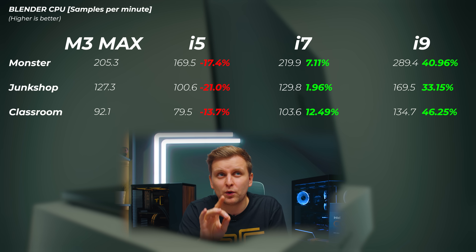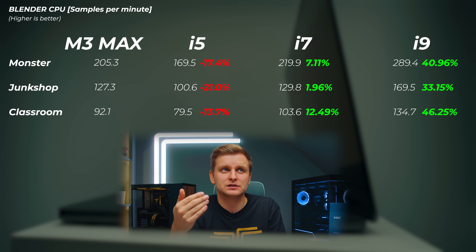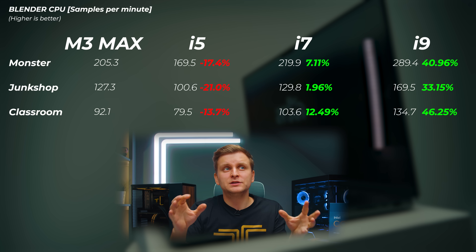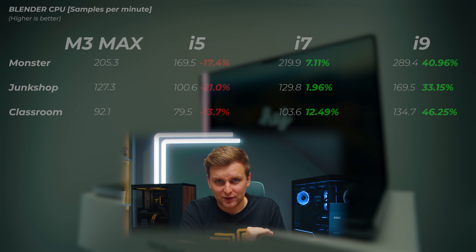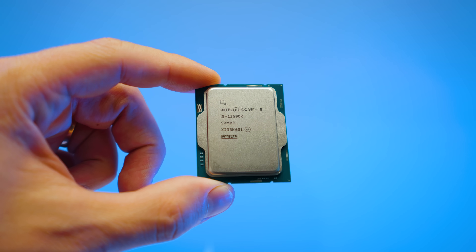Moving on to Blender, testing CPU rendering. You could also get a dedicated GPU like an RTX 3090 or RTX 4090, and we'll get to that. In CPU rendering: the i5 is about 13 to 21% slower. The i7 is about 2 to 13% faster in monster, junk shop, and classroom scenes. The i9 is a whopping 33 to 46% faster. The i9 has 24 cores — 8 P cores and 16 E cores. The i7 has 8 P cores and 8 E cores. The i5 has 14 cores — 6 P cores and 8 E cores. Quick recap: the M3 Max is seriously impressive, but it gets better.